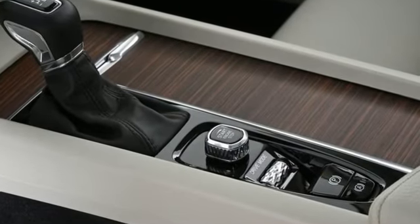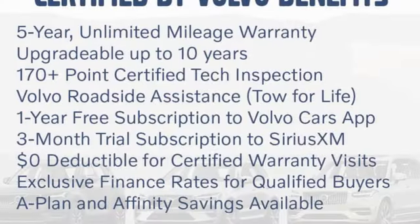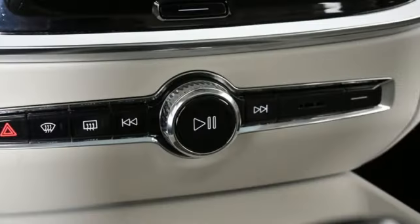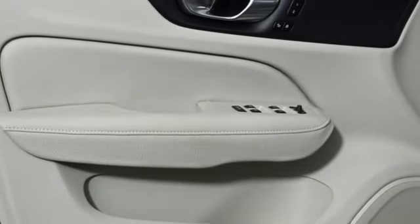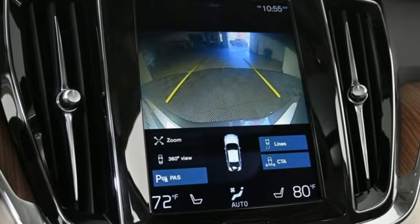Streaming audio, dual zone climate control, Wi-Fi hotspot, aluminum wheels, intercooled turbo inline four-cylinder engine, gas pressurized shocks, external memory control, driver memory seats, touring suspension, rear parking sensors, and LED low and high beam headlights.